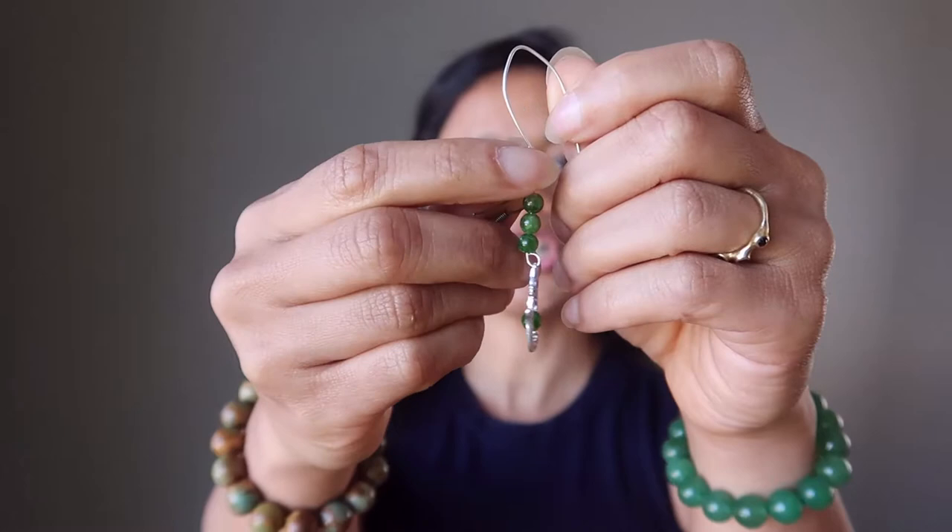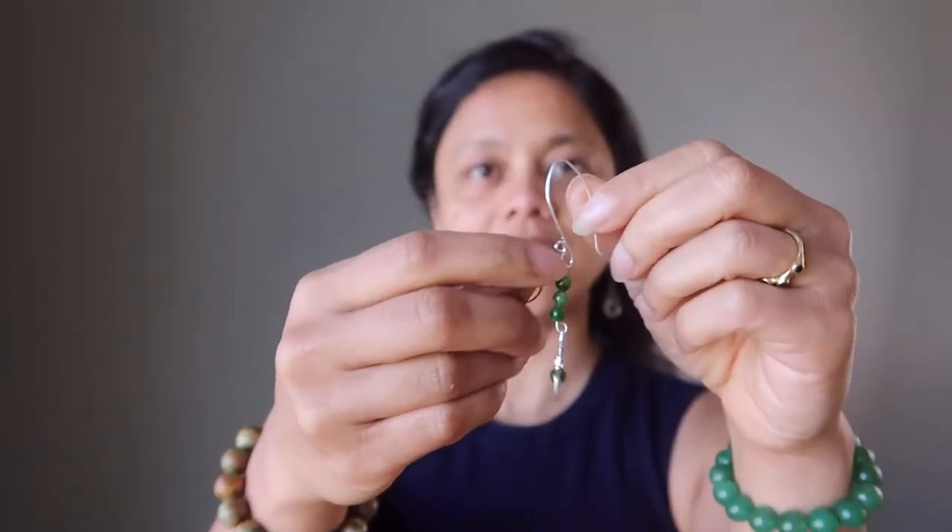These are on large sterling silver kidney wires so they're easy to slip on and off. They make a big nice statement but they're also lightweight so you can wear them all the time.